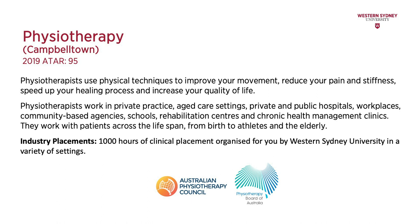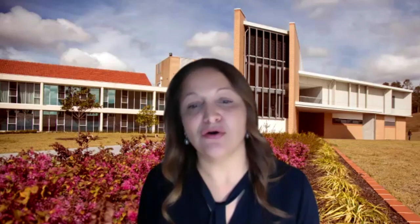This course includes a thousand hours of work placement experience organised through the university. The course is accredited by the Australian Physiotherapy Council and graduates are eligible for registration when they complete the degree.